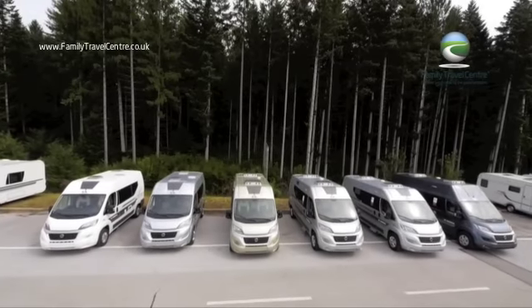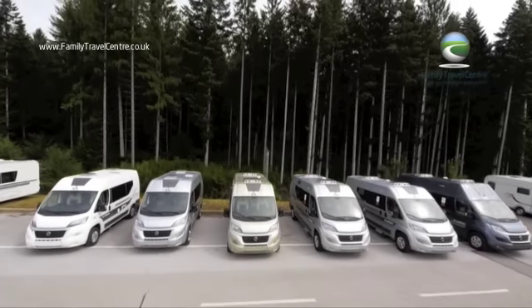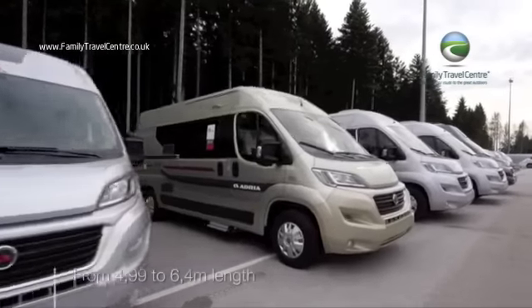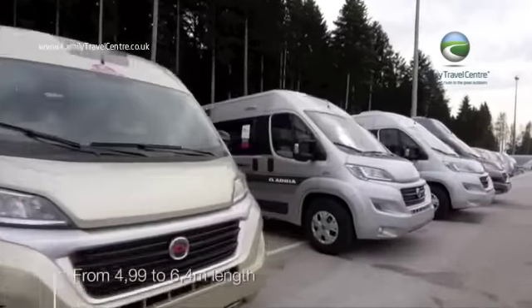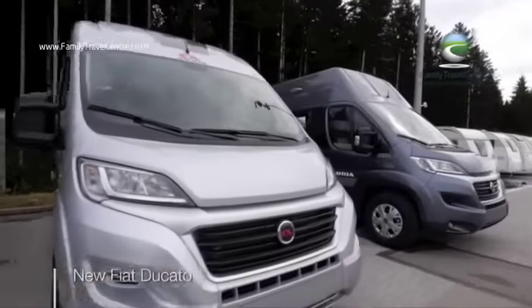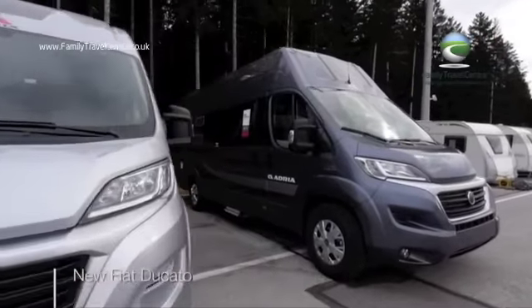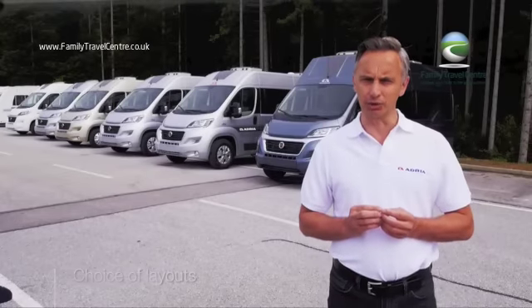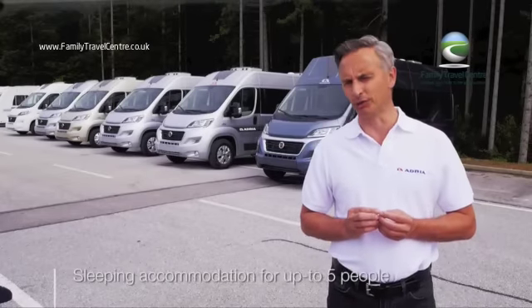Adria's new Twin campervans have been redesigned inside and out. Adria Twins are available in up to six exterior colors and a range of lengths from 4.99 meters to 6.4 meters. All are perfectly integrated with the new Fiat Ducato chassis, cabin and engines. There's a range of layouts and sleeping accommodation from two to up to five people, depending on the model selected.